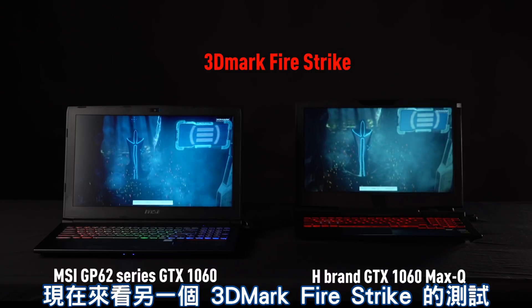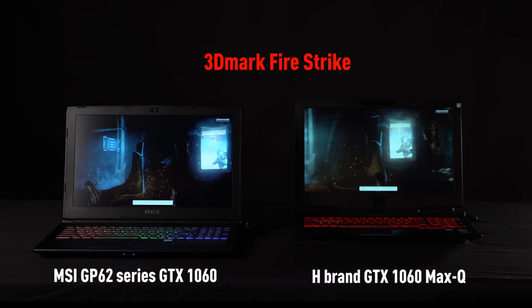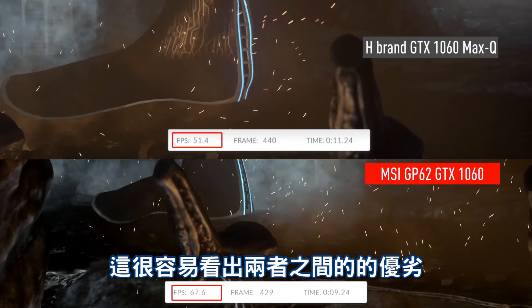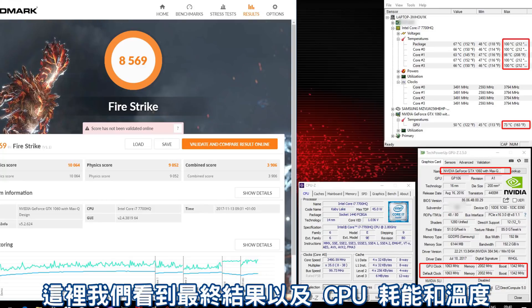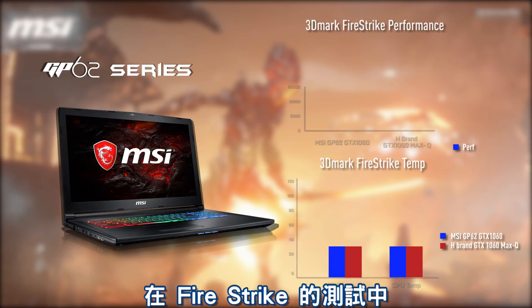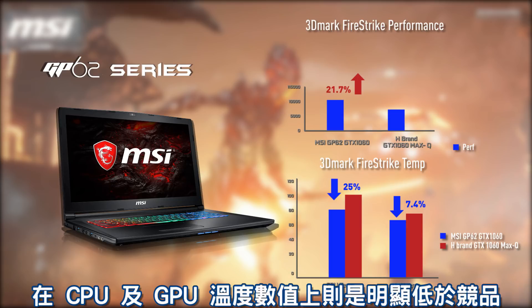Now let's take them into another 3D Mark test — this one is called Fire Strike. Again, another side-by-side comparison and it's very easy to tell which one has better scores. You can also see the temperature of the CPU and the GPU. From the Fire Strike test results we can determine that the GP62's GTX 1060 takes the lead by 21.7% with lower temperatures within the CPU and the GPU.